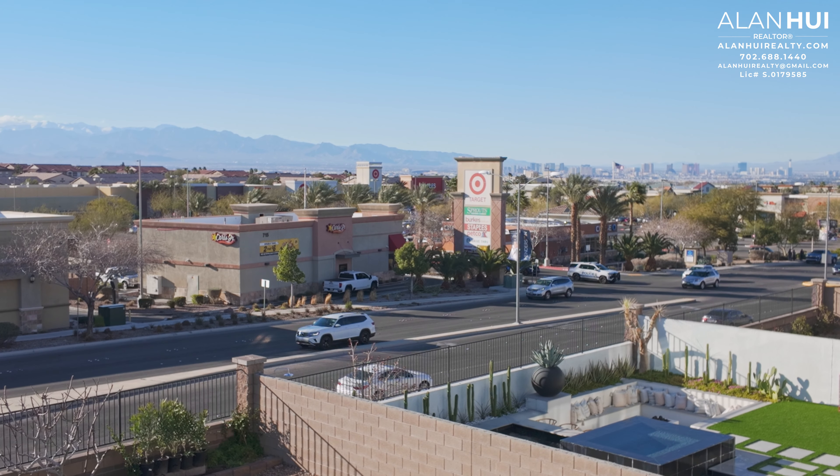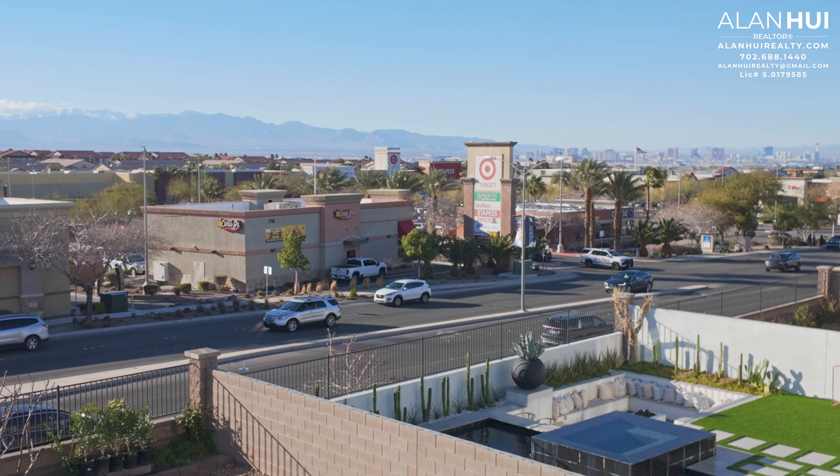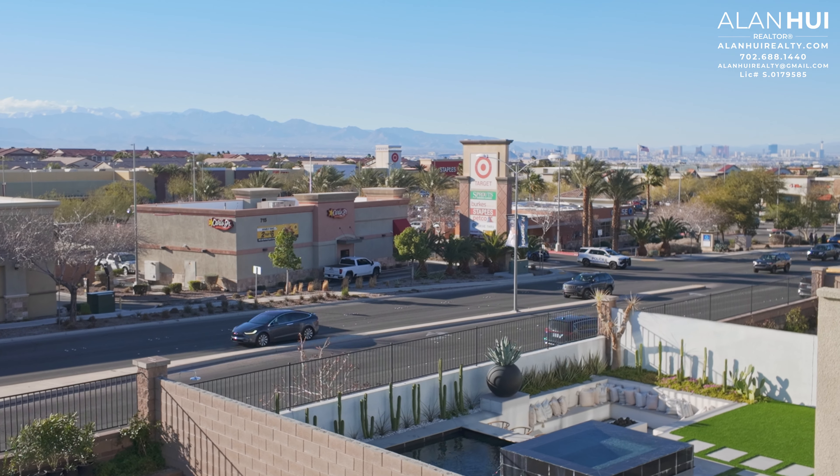Right across the street is a Target, Staples, there's a Sprouts, Starbucks, Tropical Smoothie Cafe, a Petco, and many more.